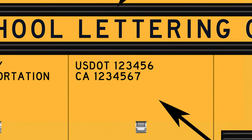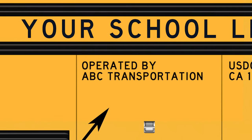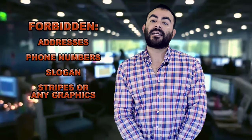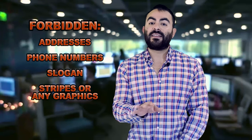If the bus is operated by a contractor, you must display 'operated by' and the transport name, two to six inches in height. You are not allowed to display any addresses, telephone numbers, slogans, stripes, or graphics. This is illegal.